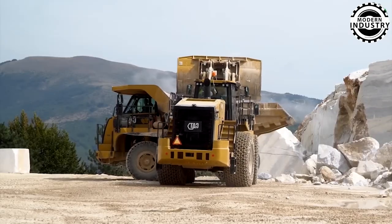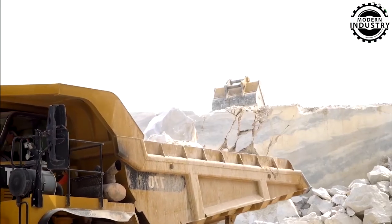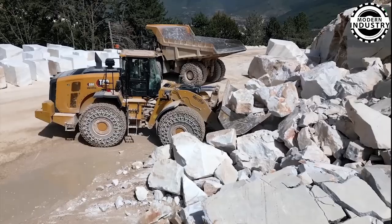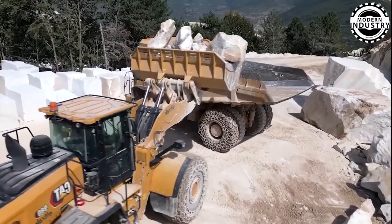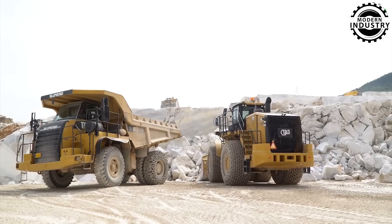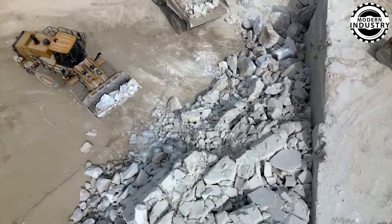Meet the John Deere 672 GP Motor Grader, weighing in at a hefty 48,800 pounds and powered by a 315-horsepower John Deere engine. Designed to tackle the toughest terrains, this machine is equipped with a game-changing intelligent GPS navigation system. Imagine a grader that can autonomously achieve absolute precision when leveling the ground. Is this the future of construction performance? What can we expect from the smart machines shaping our world?